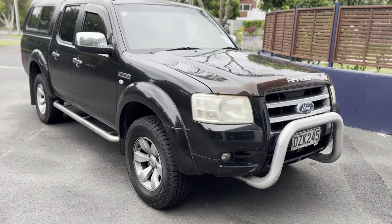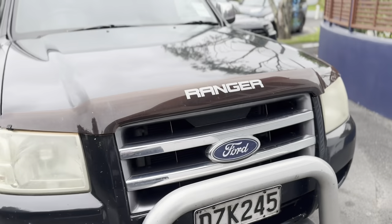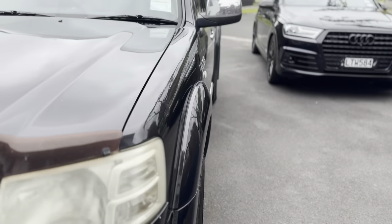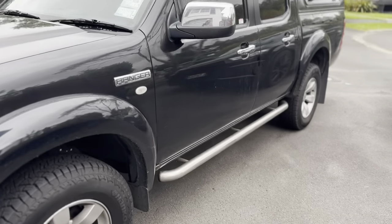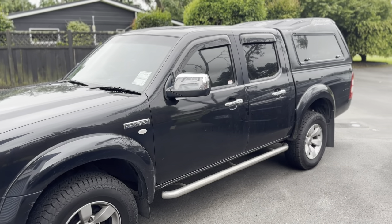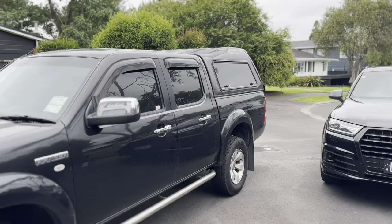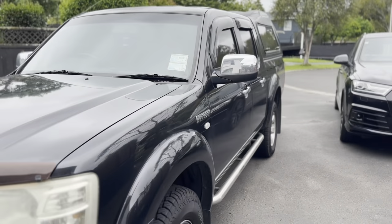So here we have it — this is my new Ranger. It's a 2008 3-litre turbo diesel Ranger, a little bit of an older model, but this is basically what I thought was going to be perfect for my sort of first step into the ute world. The old canopy's a bit dusty there but I'll get to that eventually.